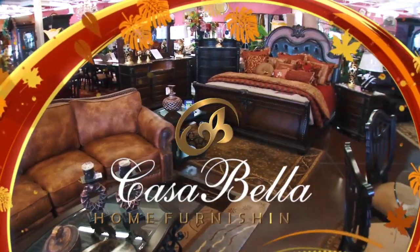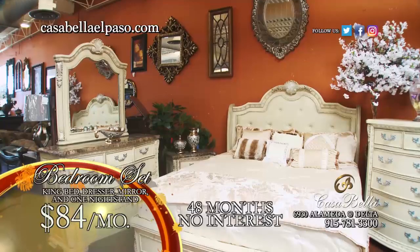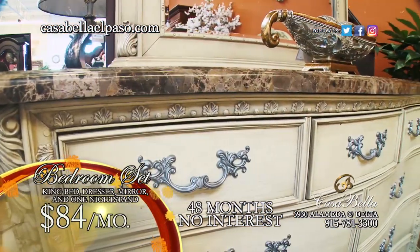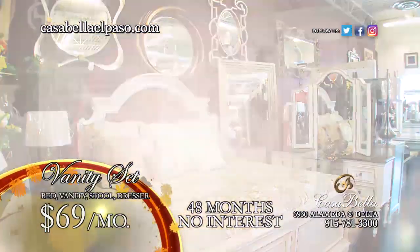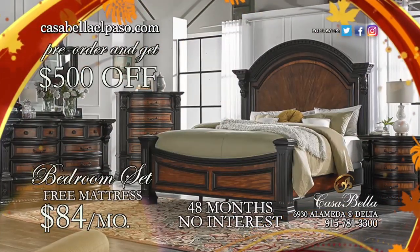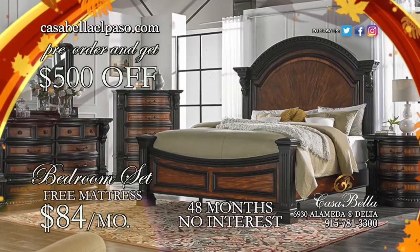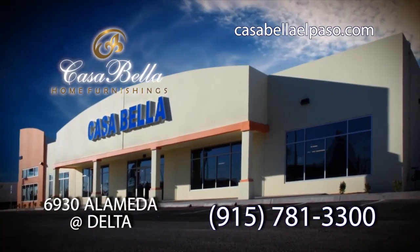With fall in the air, the temperatures are dropping and so are our prices. With this stunning bedroom set — king bed, dresser, mirror, and nightstand — $84 a month with 48 months no interest. With this stunning vanity set — bed, vanity, stool, and dresser — all for just $69 a month. Exclusive design coming soon; order yours now for $500 off and free mattresses. $84 a month. Let us make your casa a casa bella.